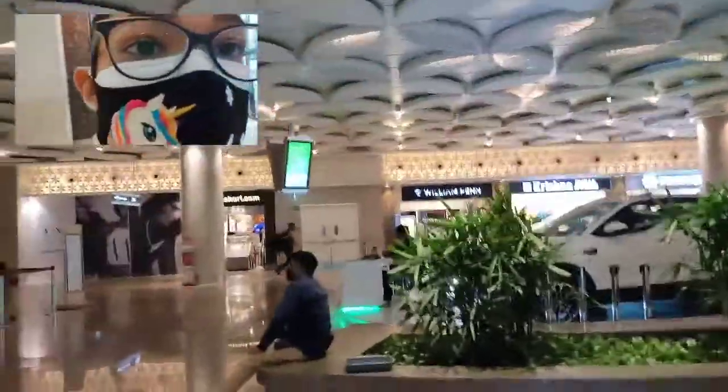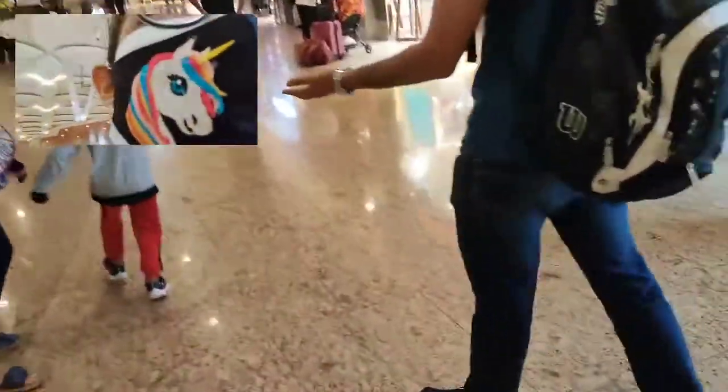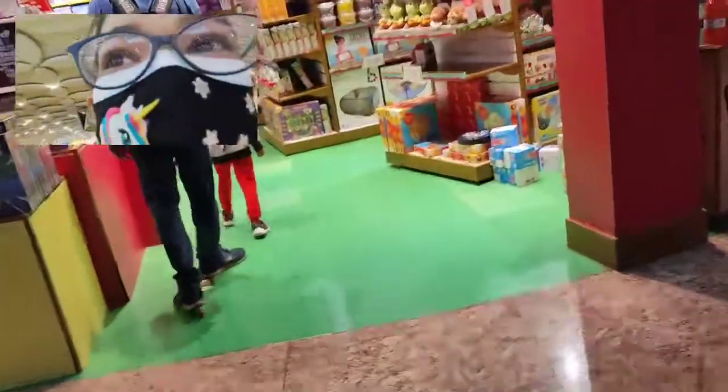We didn't have lunch so there are some shops here and we're going to the food court to have some lunch. Look around — it's nice. Before having any food, we are here looking around.